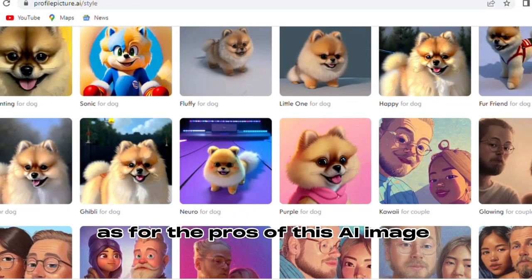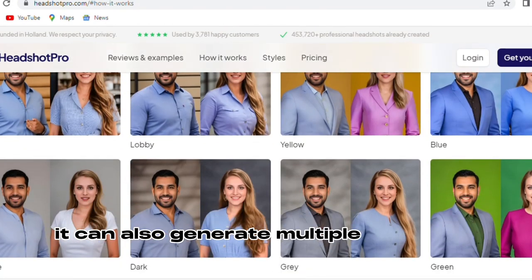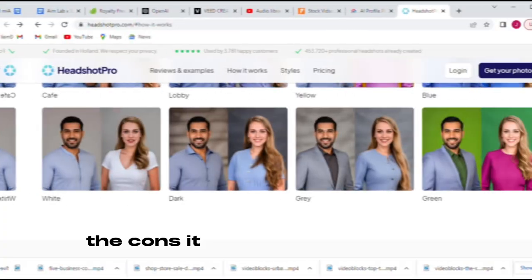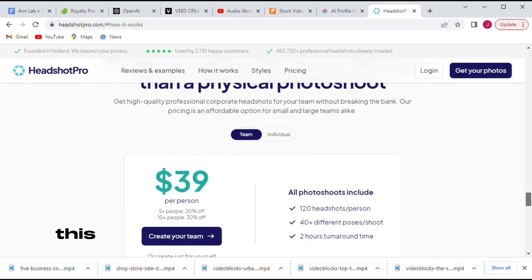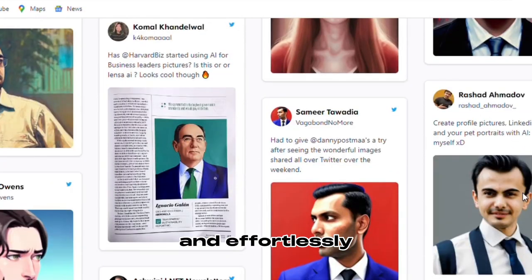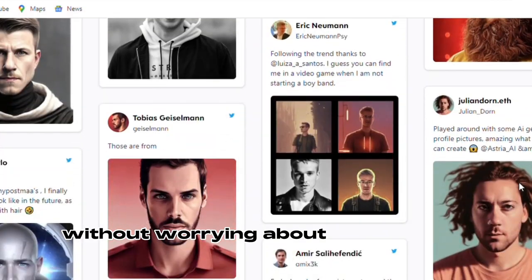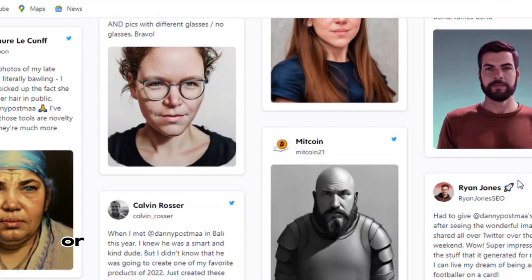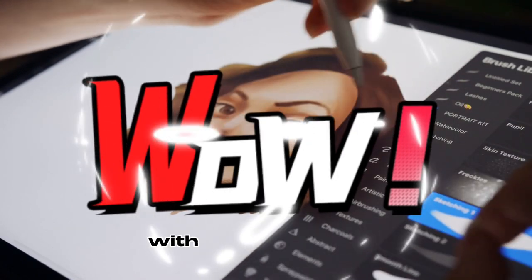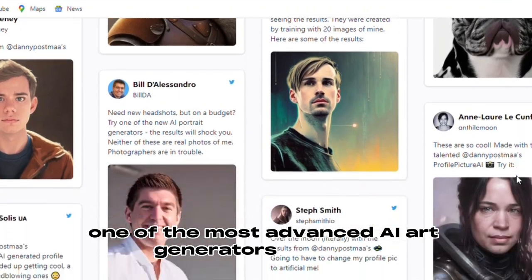As for the pros of this AI image generator: it is easy to use, it can generate multiple images at once, and it has different modes of creation. The cons? It is a little bit expensive. This is the ideal tool for anyone looking to modernize their creative workflow and effortlessly generate realistic-looking digital art without worrying about complicated software tutorials or learning many digital drawing skills. Get ready to give your visuals the wow factor with ProfilePicture.ai, one of the most advanced AI art generators available.